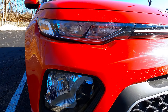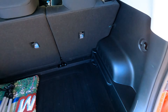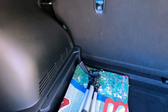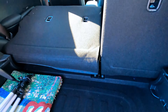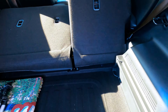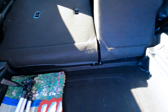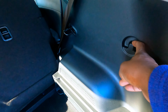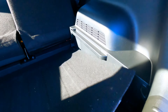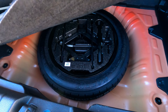Up here it comes with auto start-stop. Here's the trunk — it's a pretty nice size. It also has a 40/60 split. If you push the rear seat back it's really nice, you have a lot more room. You can use this little cargo net holder, and I believe it also has a small spare tire, which is very nice to have.